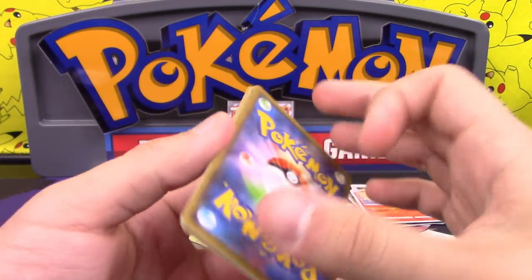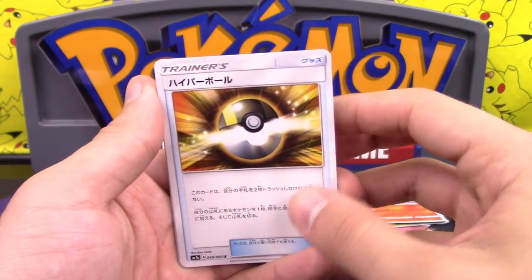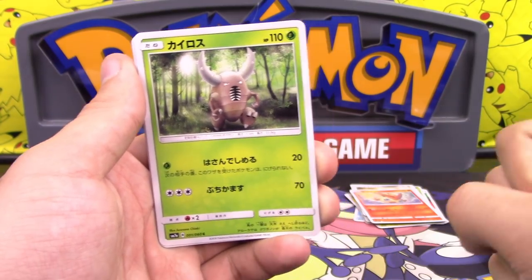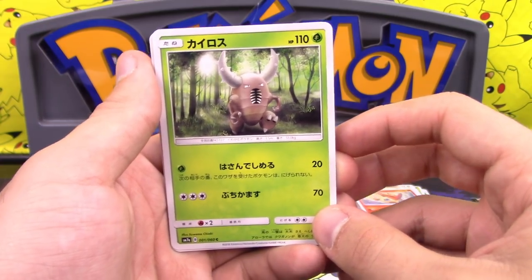When you open up packs like Japanese packs, it's like Dragon Ball — they all go the same way. We got Ultra Ball and Pinsir. That attack is Grip and Squeeze — Grip and Squeeze is back, guys.